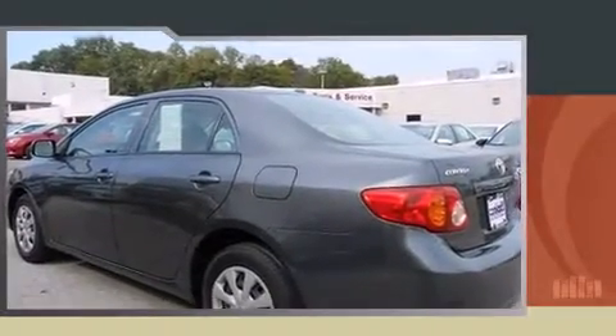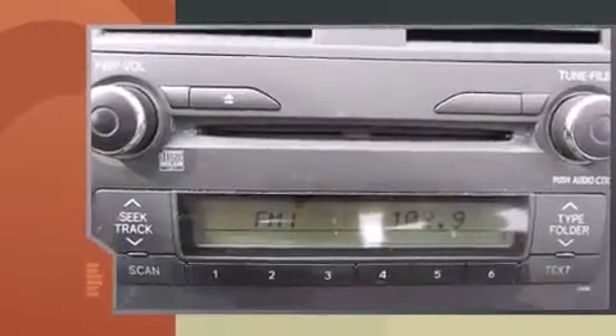Sensibility and practicality define the 2010 Toyota Corolla. This four-door, five-passenger sedan provides exceptional value.